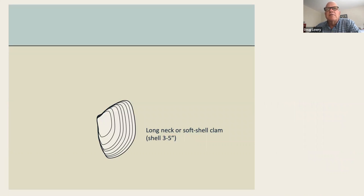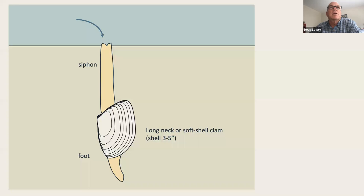Then we have the long neck or soft shell clam — we often call this a steamer if we are so inclined to eat shellfish. It has a foot and also a siphon. Like many of our clams, the siphon has two chambers: one intake brings in water, pulls the nutrients out, processes it through the stomach, then dispels the seawater afterwards.